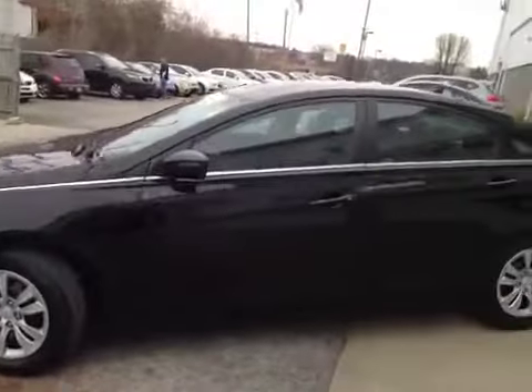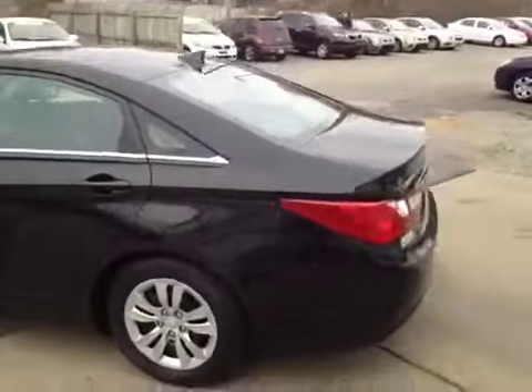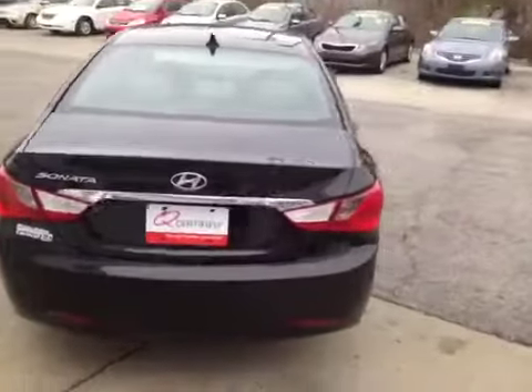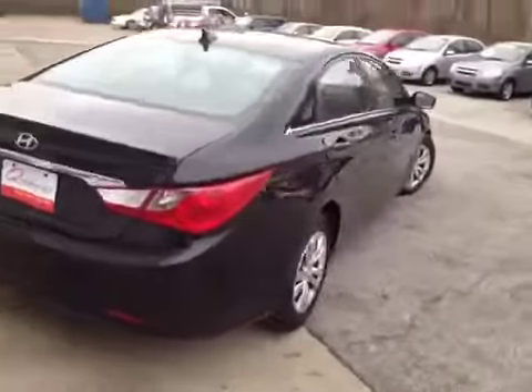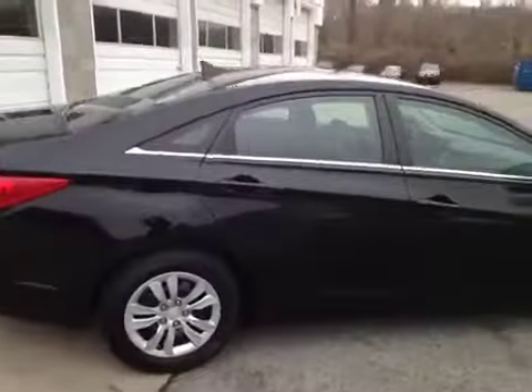This vehicle has been inspected by our certified technicians and is Q-certified. That gives you a two-year or 100,000-mile limited powertrain warranty, a one-year roadside assistance package, as well as our appearance protection package to ensure it stays running and looking great.